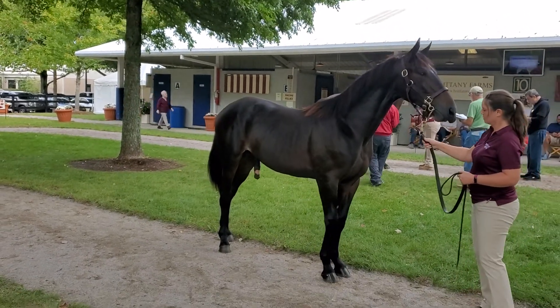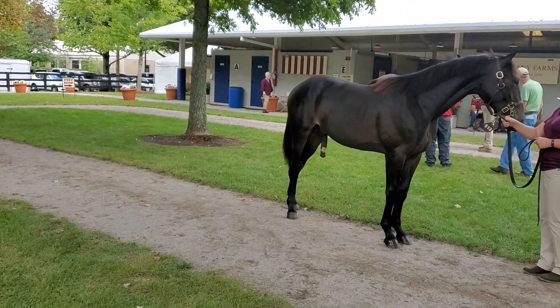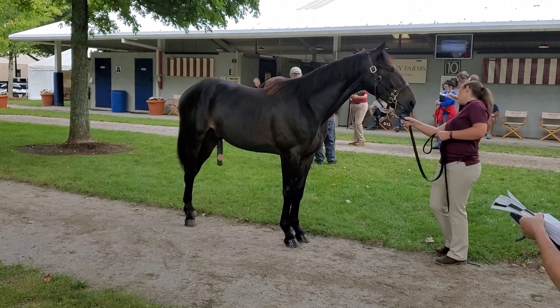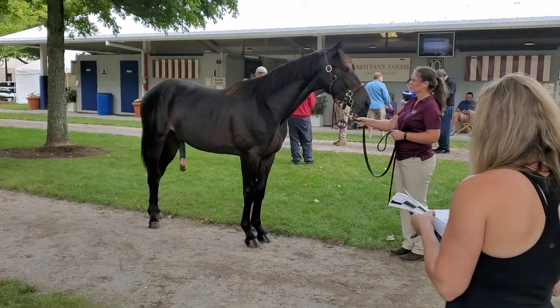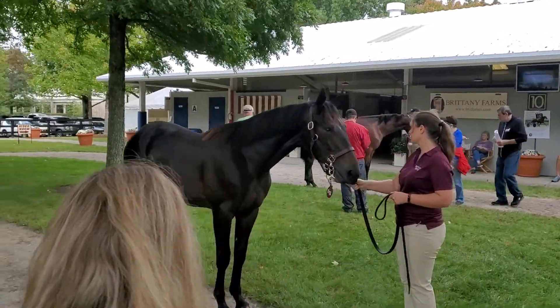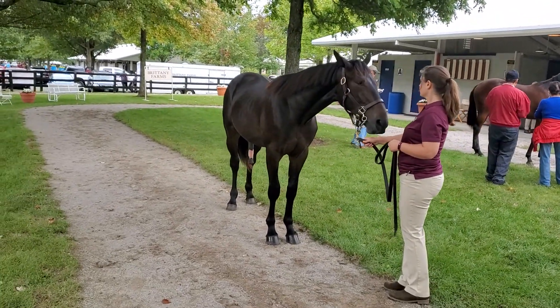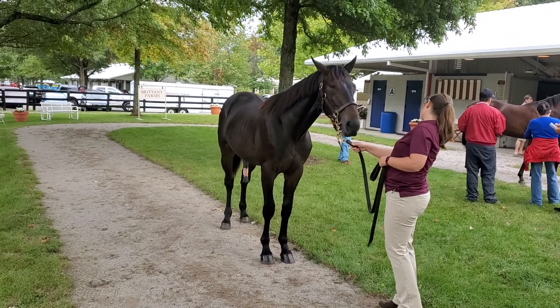Now the second dam is the dam of Hill Street, who was exported to Europe. He's a decent horse — I believe we raced against him with Lawmaker. And then down on the third dam you have Glide Master, who was an exceptionally gifted horse on the track. So this is the third foal from a Donato Hanna Vermeer.